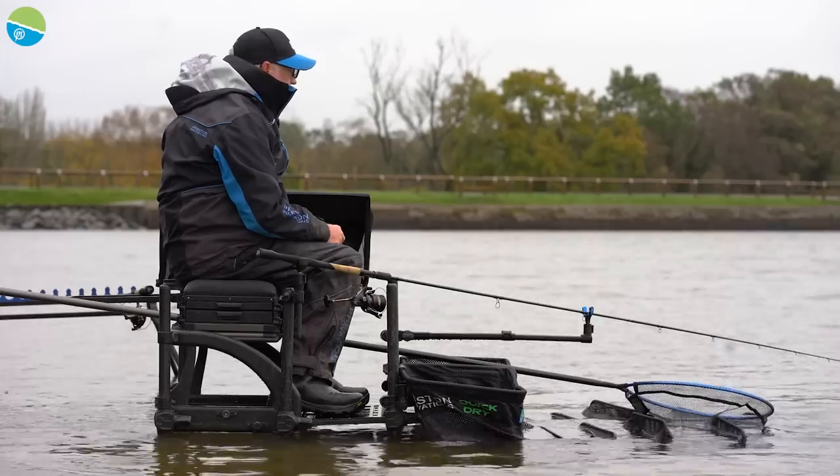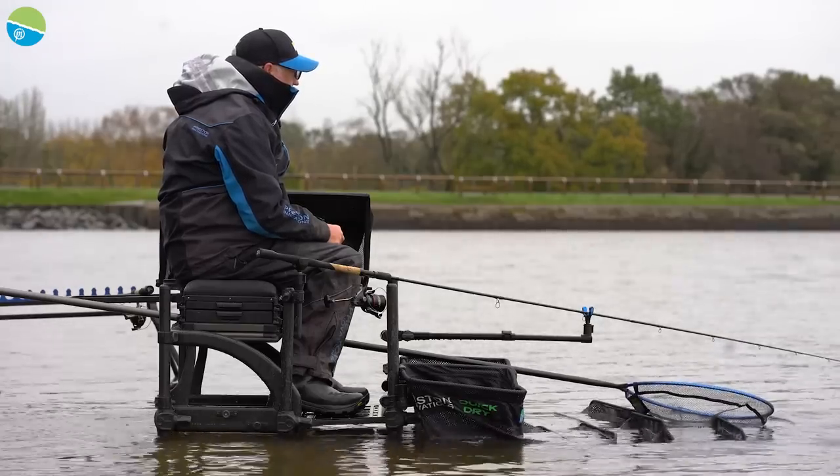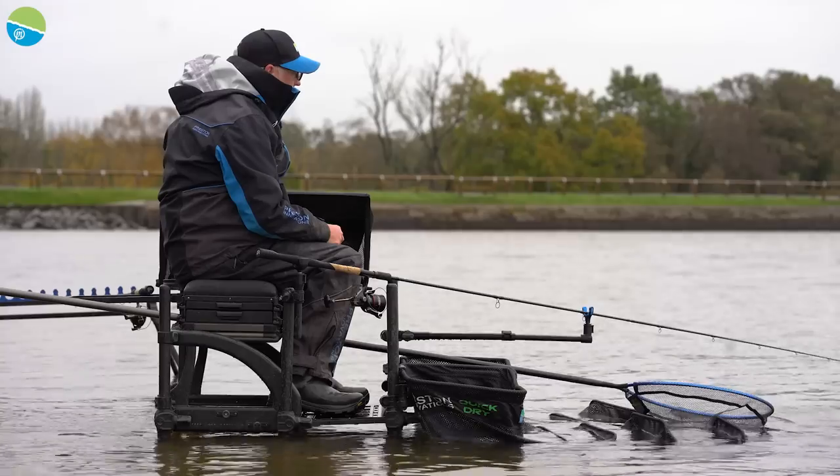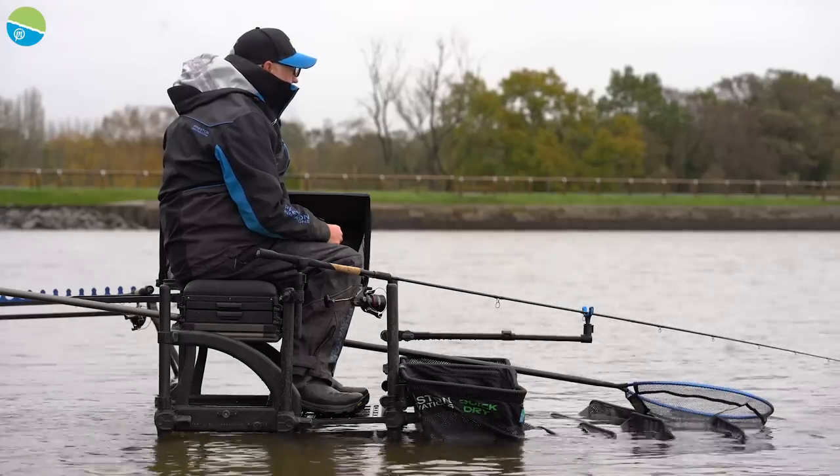In the winter time I think it's important to use a stopwatch. But when the fishing is really good you don't need to leave it in for long. You usually get a bite or a fish — indications of some description.